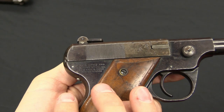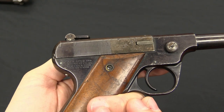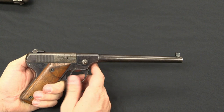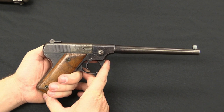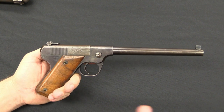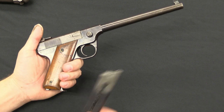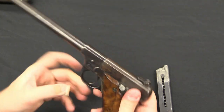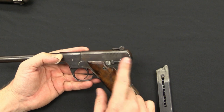You'll see this is marked Fiala Arms and Equipment Company in New Haven, Connecticut, right back here. Now, to understand how this actually works — this is a manually repeating pistol. We have a detachable 10-round magazine in .22 long rifle calibre. On this side we have a safety lever that simply locks the trigger, and then we have a bolt release.